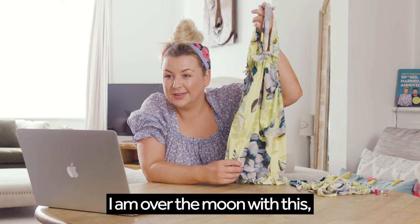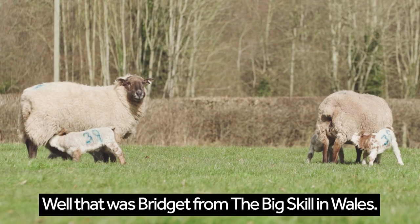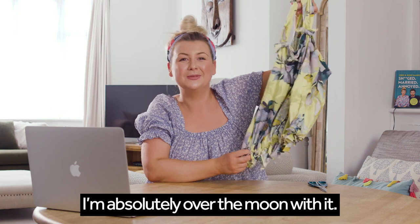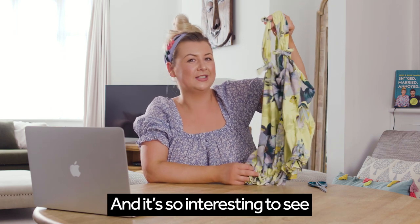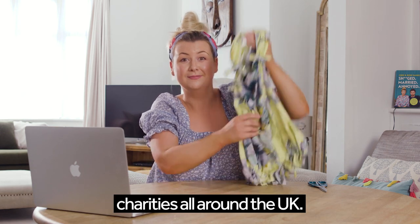I am over the moon with this. Thank you so much for showing me. You're very welcome. Well, that was Bridget from The Big Skill in Wales. Thank you so much for showing me how to make this amazing tote bag — I'm absolutely over the moon with it. It's so interesting to see how the National Lottery has helped so many charities all around the UK. Keep it up.